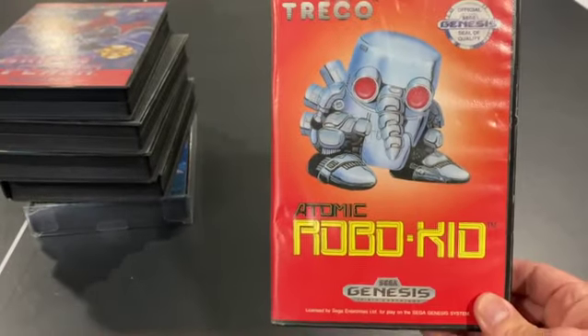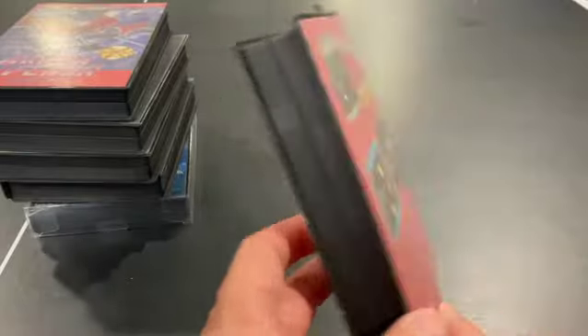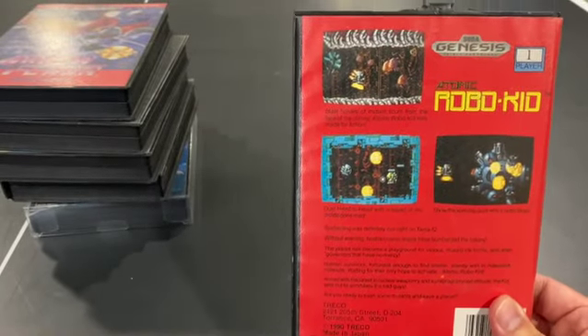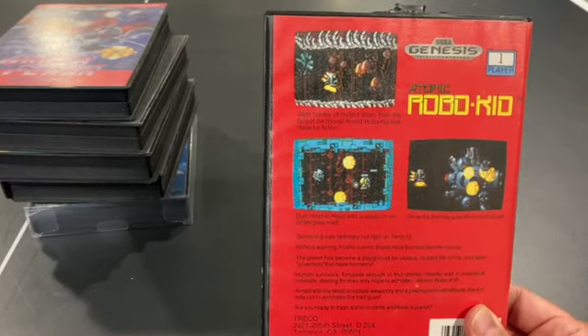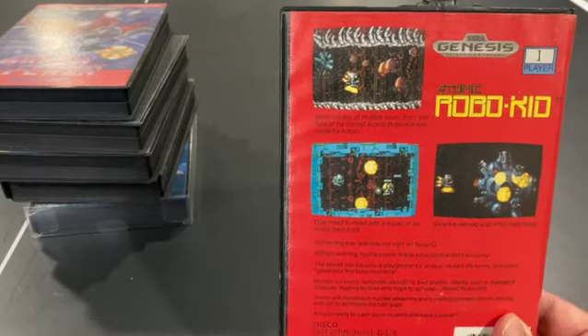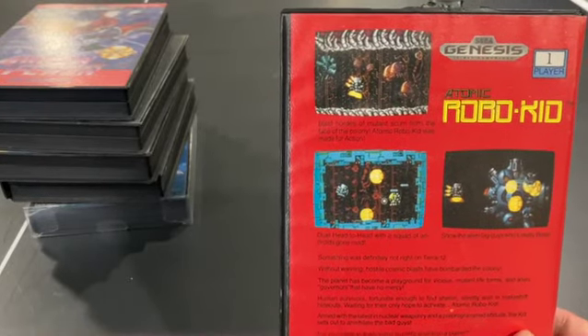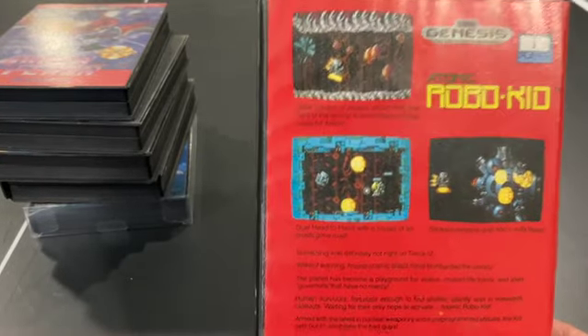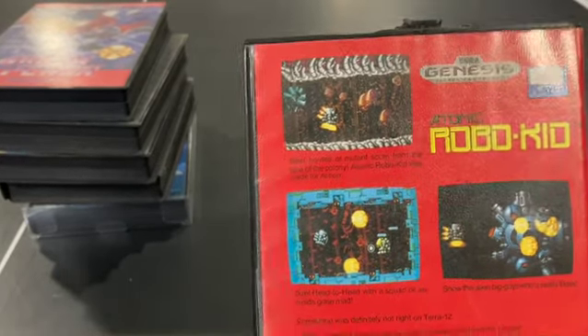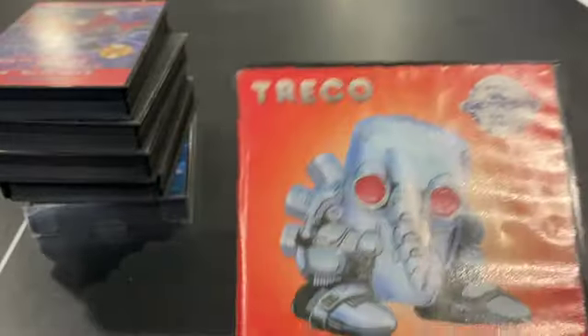Atomic Robo Kid is a shmup, but your character flies while almost looking like he should be in a run-and-gun or platformer based on his shape. I'm not terribly fond of it. I like a lot about this game, except I don't like the actual main character sprite — he looks like a little garbage can running around, and for some reason that's a turnoff.